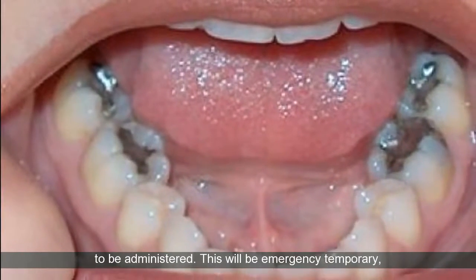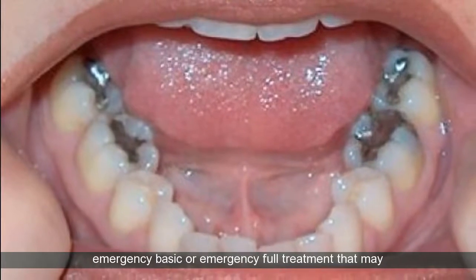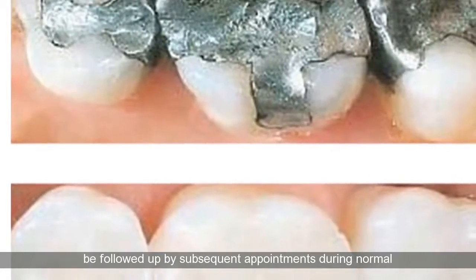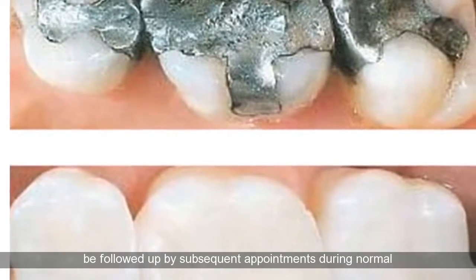This will be emergency temporary, emergency basic, or emergency full treatment that may be followed up by subsequent appointments during normal surgery hours.